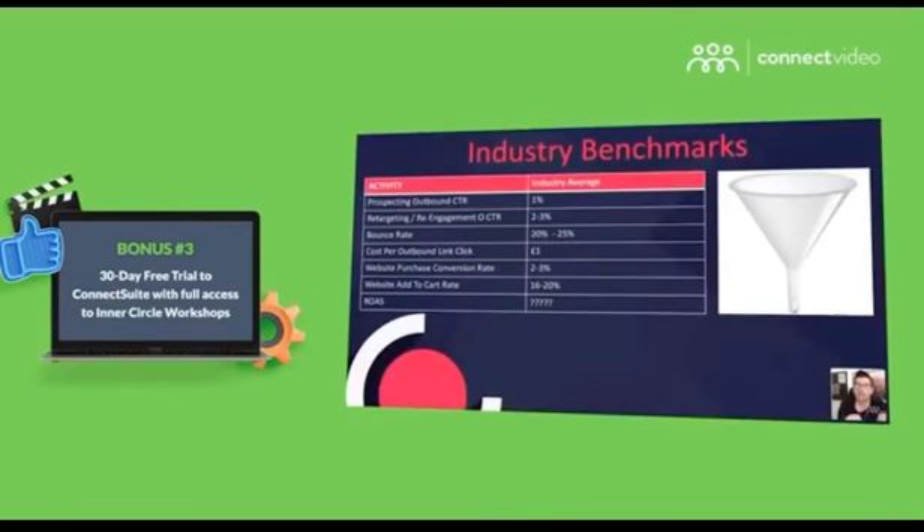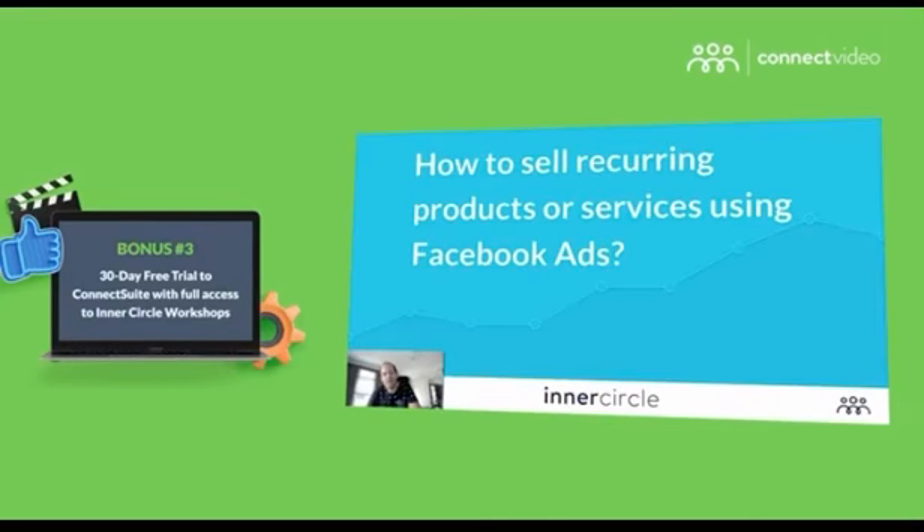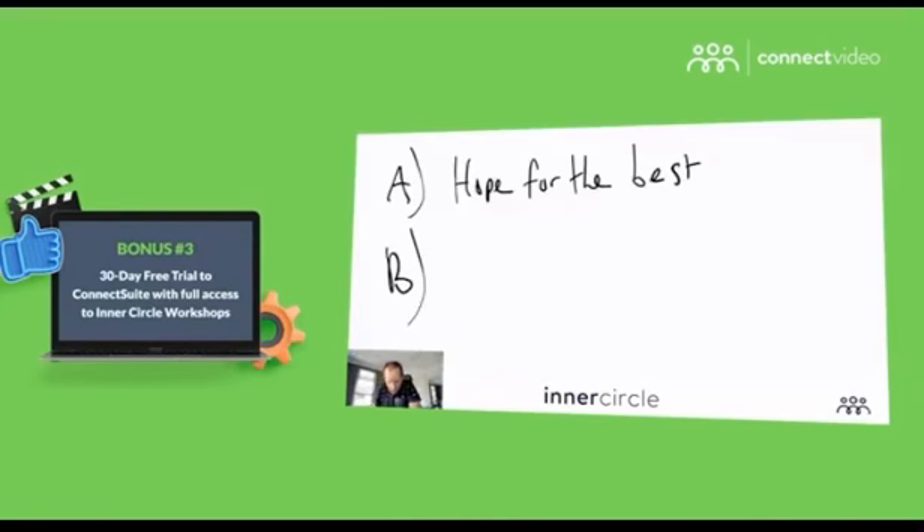Connect Suite also comes with exclusive access to our private Inner Circle workshops. We run these workshops on the first Wednesday of each month, and each month's workshop focuses on one important topic around marketing or Facebook advertising. We skip the theory and show you what's working now in the trenches. So during your 30-day free trial, you'll have a chance to join at least one of these workshops live and get to experience how it feels to be in the same room with the smartest people in the advertising world.